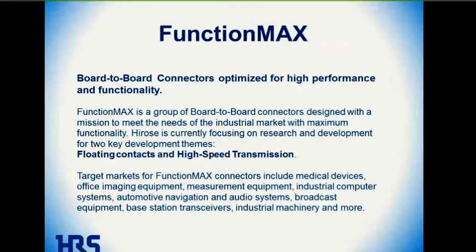One feature is a floating contact system to absorb misalignment when connecting the plug and receptacle. The second is a high-speed transmission capability, so the connector can move signals at high speed. Applications include a wide variety of industries including medical devices, office equipment, industrial computer systems, automotive, automotive navigation, audio systems — just a wide variety of markets that require a board-to-board interconnection.